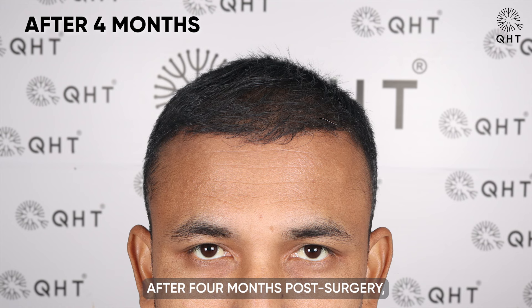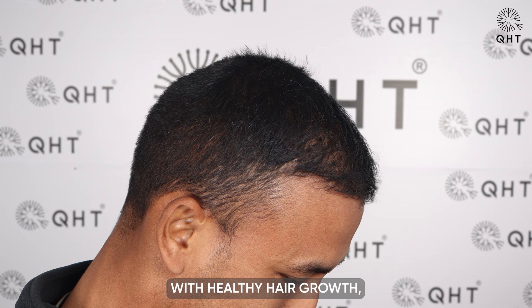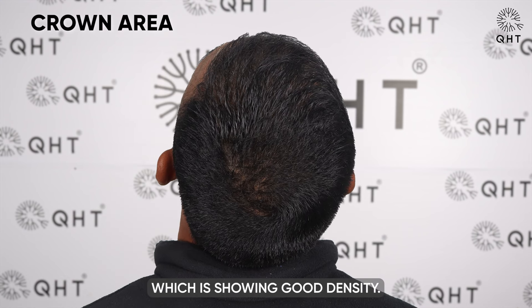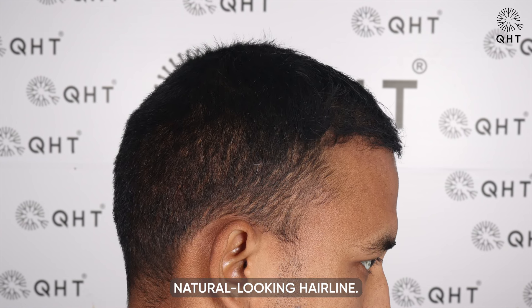After 4 months post-surgery, noticeable improvements are evident in our patient's scalp. Thinning areas have been replaced with healthy hair growth, particularly in the crown region, which is showing good density. This progress marks a significant step towards achieving a fuller, natural-looking hairline.